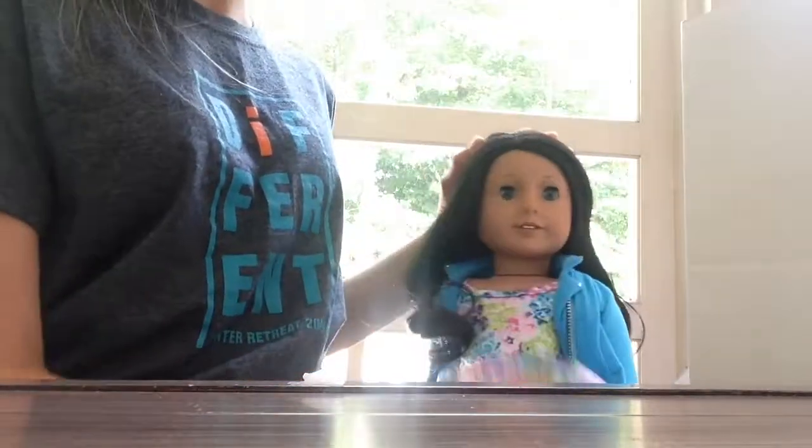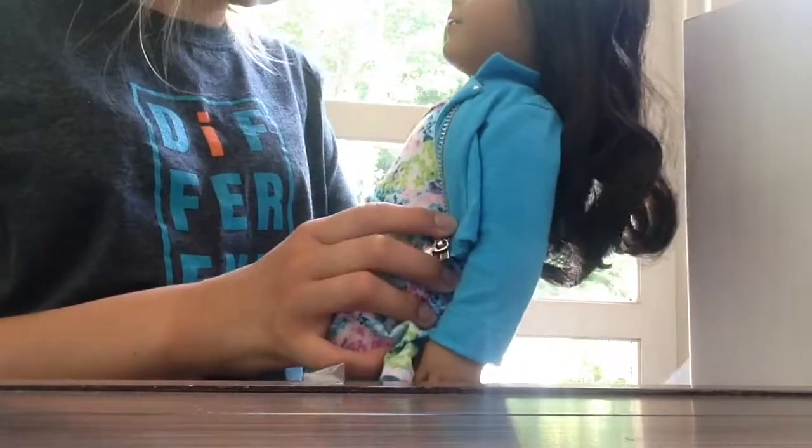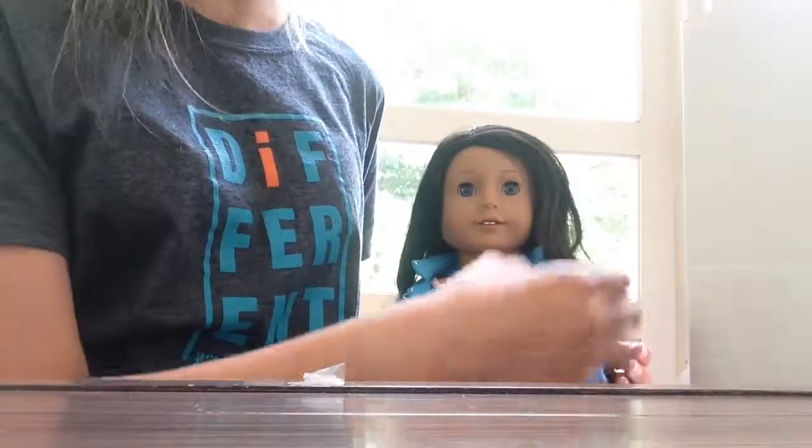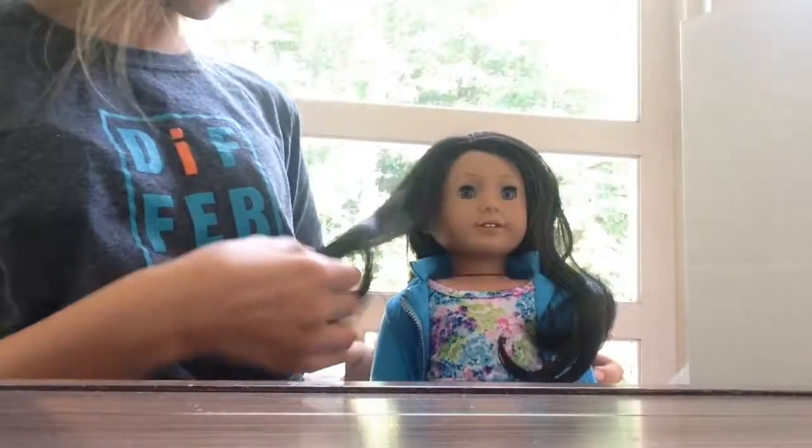She doesn't have perma panties either — some of the dolls there did. I just love her, she's super pretty. I already named her Ocean. And if any of you guys know how to keep your doll's hair curly, or how to curl it, let me know in the comments. That's all I have for you guys today. Please subscribe and like.